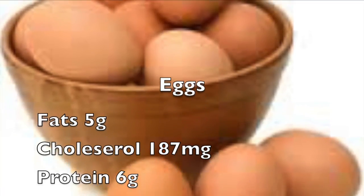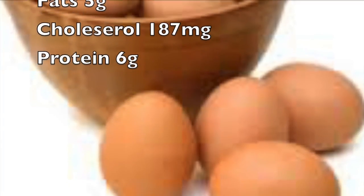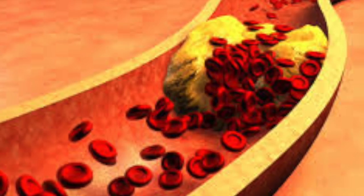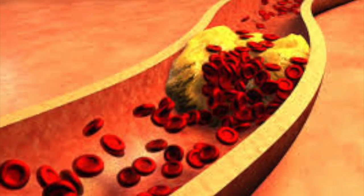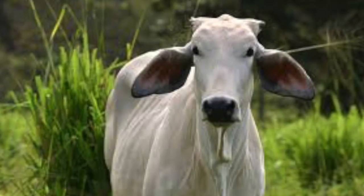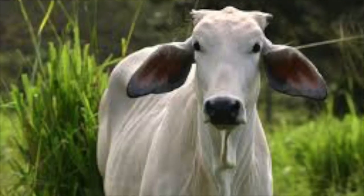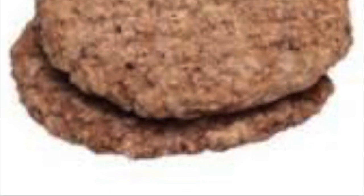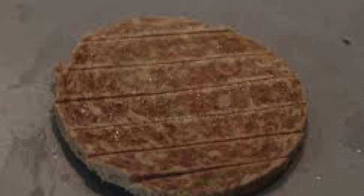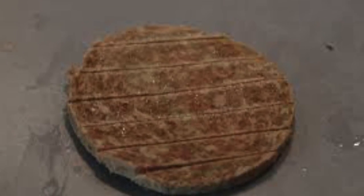Although the sandwich does contain eggs, which are really high in protein, eggs are also really high in cholesterol, which could lead to future heart problems. The next item in our McGriddle is the sausage. The sausage doesn't really have any good nutritional value — it lacks lots of vitamins and minerals like calcium, iron, and vitamin A, and it also contains upwards of 15 grams of fat.